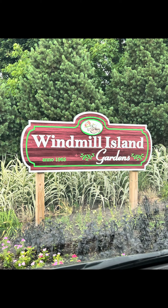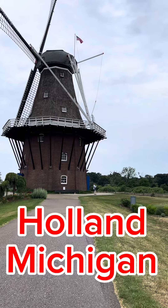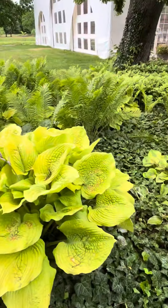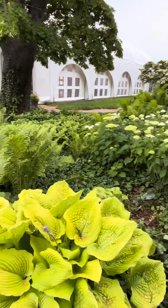Join me as we tour the beautiful Windmill Island Gardens in Holland, Michigan. We started at the entrance of the beautiful gardens that had flowers everywhere. We visited in June, so the famous tulips were already gone, but the flowers were stunning nonetheless.